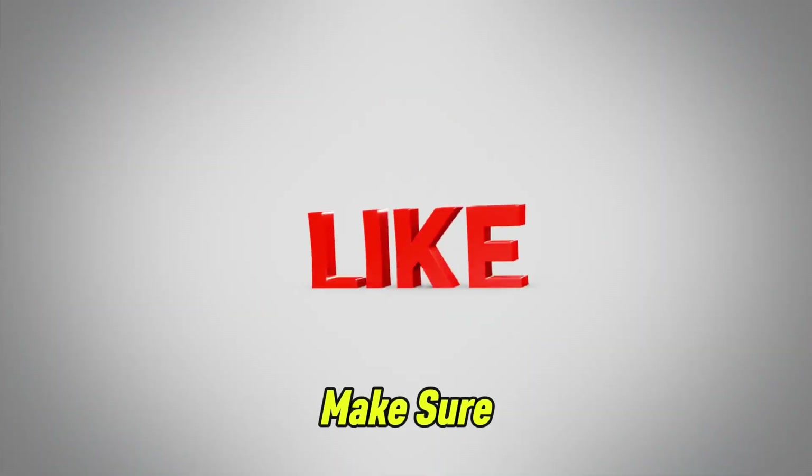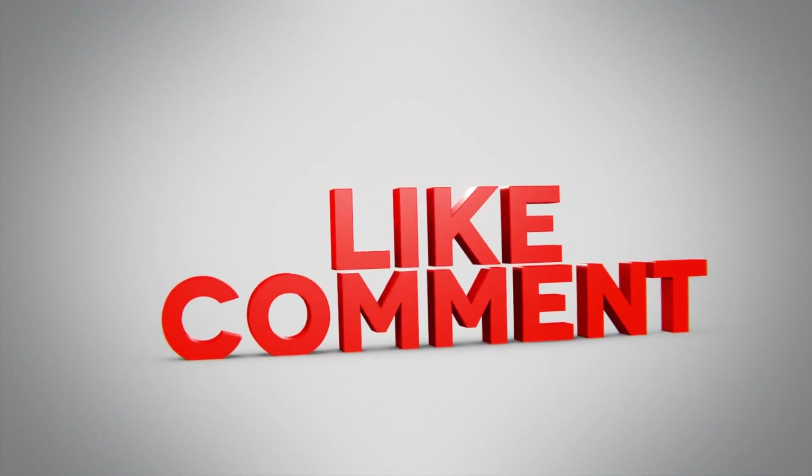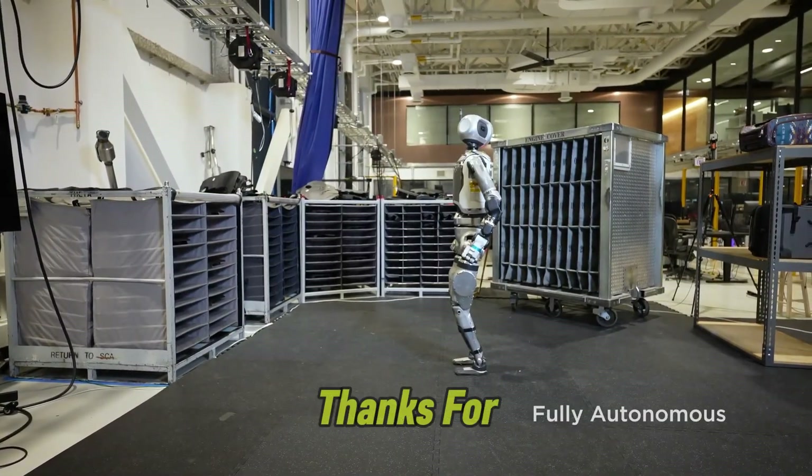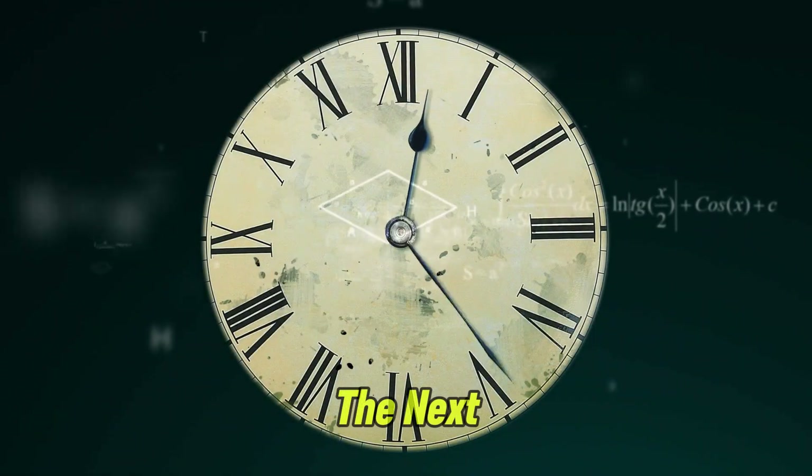As always, make sure to like, comment, and subscribe for more updates on the latest in robotics and technology. Thanks for watching, and we'll see you in the next video.